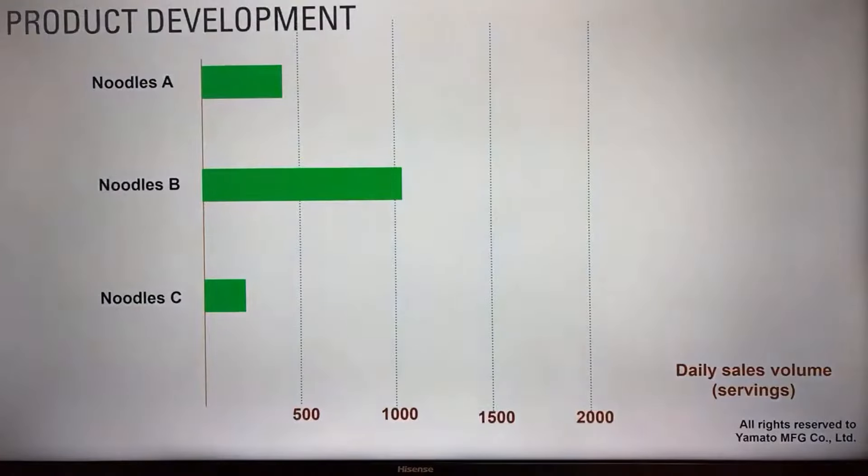When doing market research and developing products, what you want to achieve is to develop a noodle — call it Noodle B on this chart — that grows to over 1,000 servings a day. The more you can produce of the same type of noodle in larger quantities, the more efficient and productive and profitable you can become. Ideally, Noodle B should be unique and delicious so you can command a premium price — either uniquely good or similar but greatly better than what others are offering.